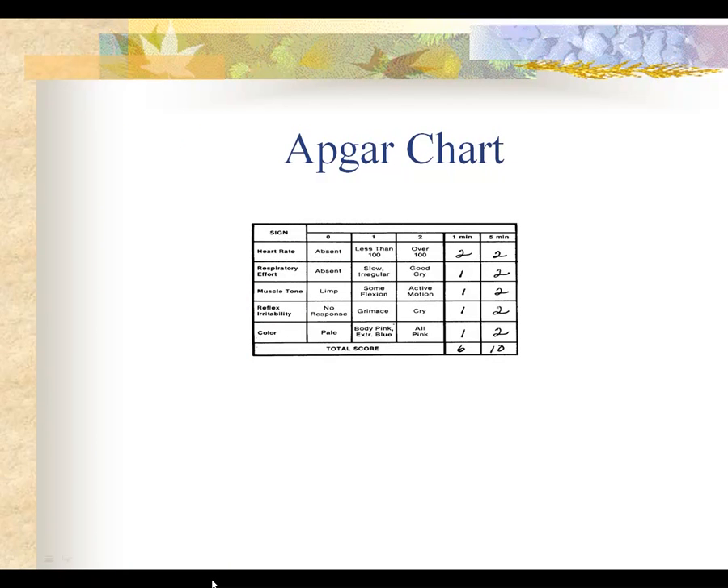This is a diagram of the Apgar chart where someone has actually scored the baby. It gives you an idea of what it looks like when you're doing an Apgar on the delivery record.